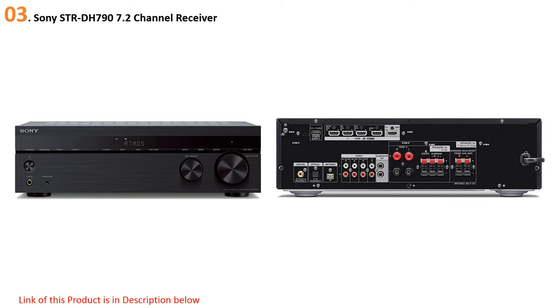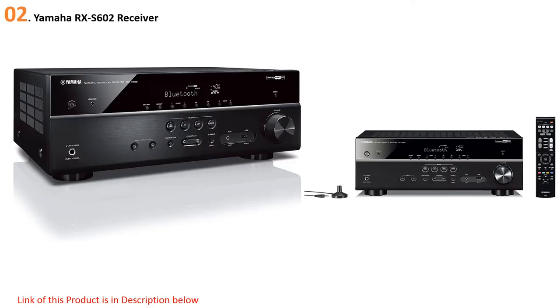Built-in Bluetooth enables wireless streaming, making it easy to stream services like Spotify, Pandora, and Apple Music. At number two: the Yamaha RXS-602 receiver. The Yamaha RXS-602 slimline receiver offers built-in Bluetooth and Wi-Fi capabilities, as well as compatibility with Apple AirPlay, Spotify Connect, and even Amazon Alexa. It can also connect directly to your favorite music streaming services and has MusicCast compatibility, which allows you to create a wireless 5.1 channel surround sound setup in your home theater.